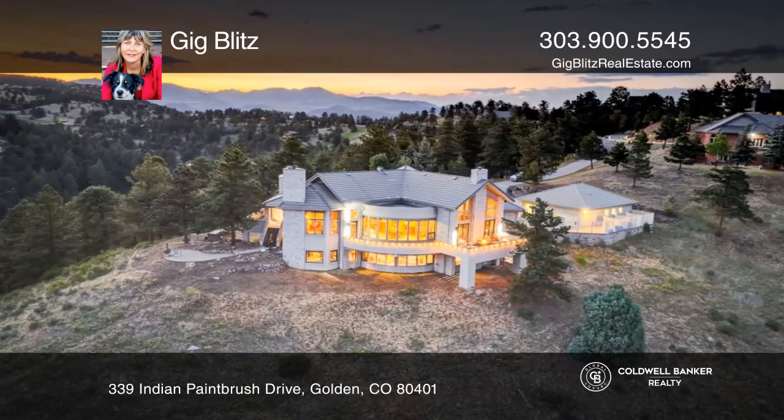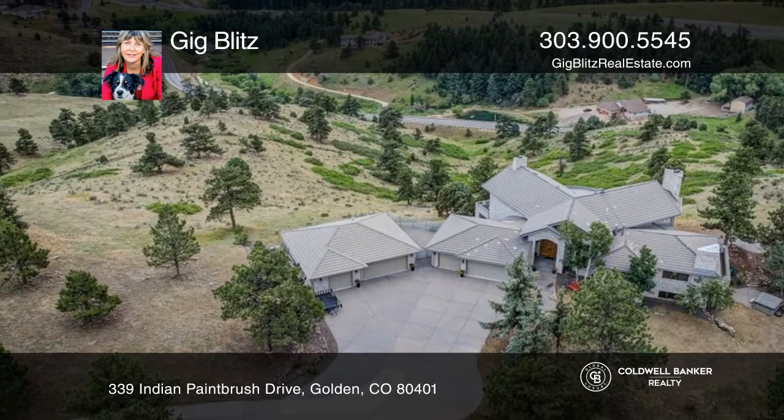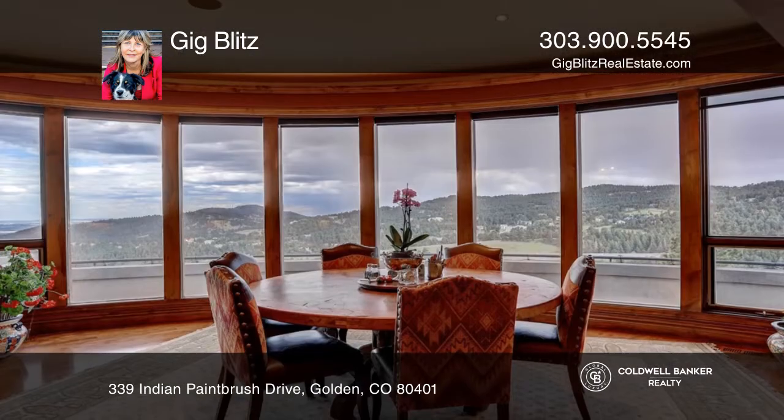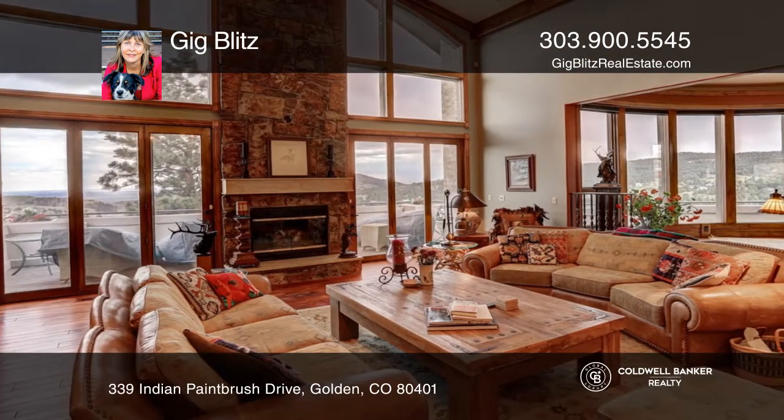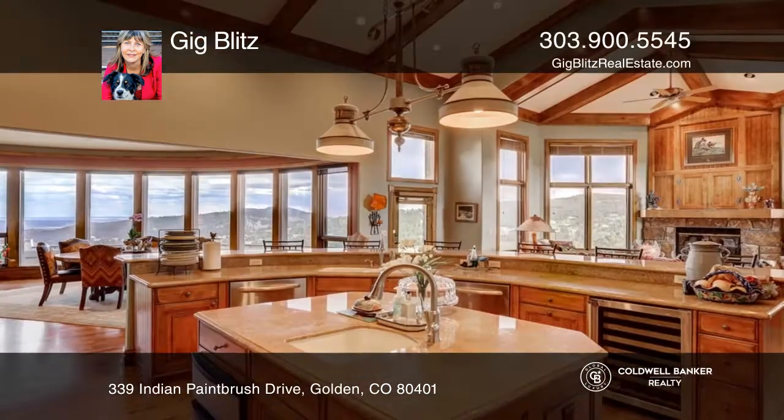This elegant mountain retreat on nearly 14 secluded acres is perched on the top of Lookout Mountain with sweeping views of downtown Denver. Cathedral ceilings, gleaming hardwood floors, and rustic warmth invite you to explore this beautiful home.